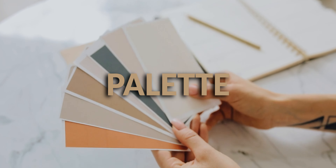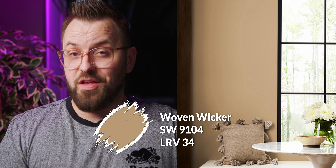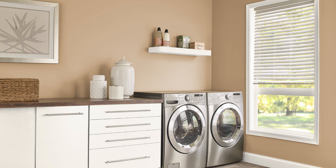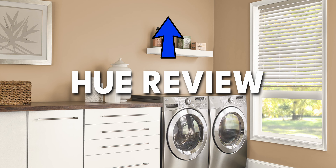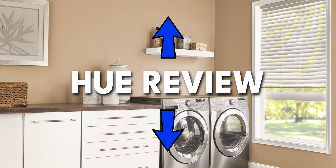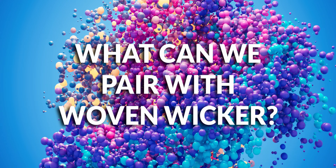I put together a Sherwin-Williams color palette featuring Woven Wicker, and I gotta tell you, this is one of my favorite palette pyramids thus far. We recently reviewed Woven Wicker on an episode of Hue Review, which I'll leave in the cards up top and in the description down below. But this video is all about the colors that go well with it.